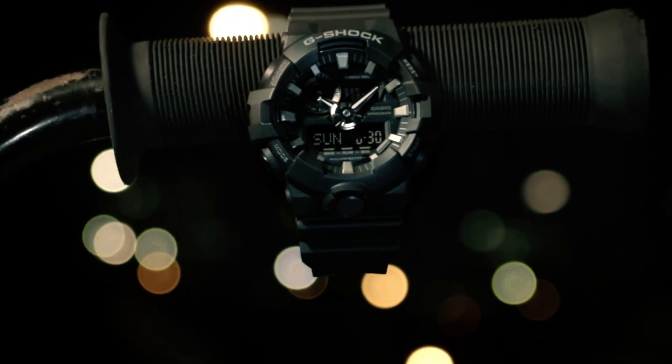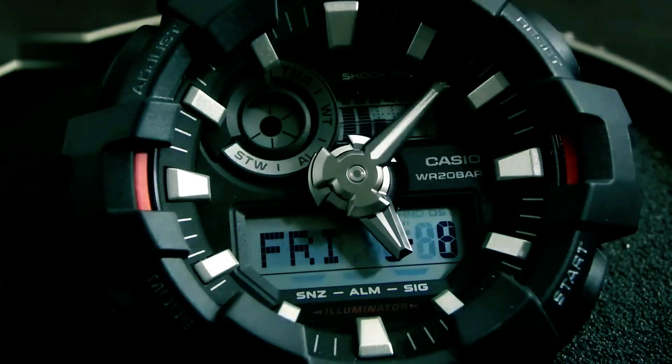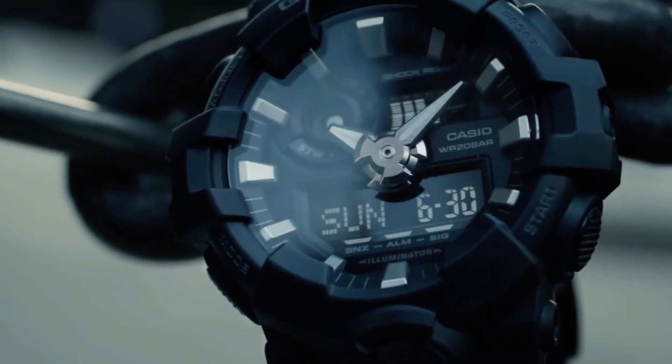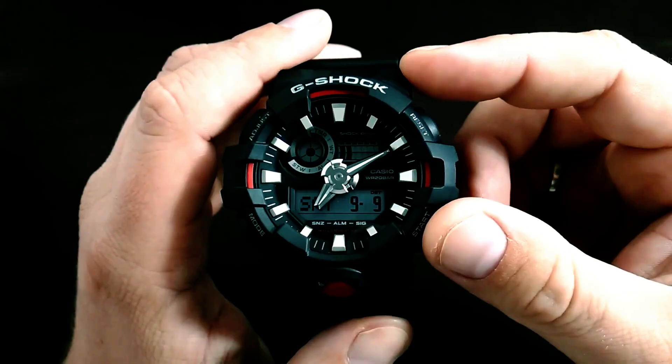Its features include a super illuminator LED light, world time function, stopwatch and countdown timer. Additionally, users benefit from five daily alarms and an hourly time signal. The watch presents time in both analog and digital formats, with a distinct hand movement every 20 seconds.